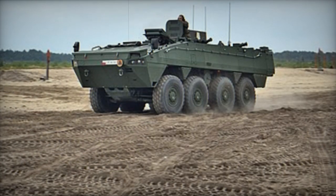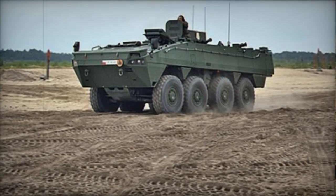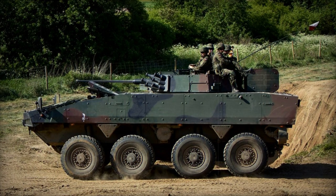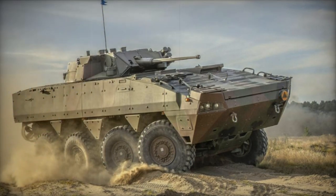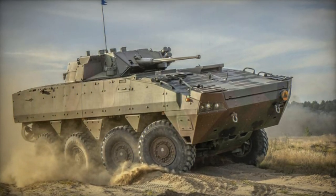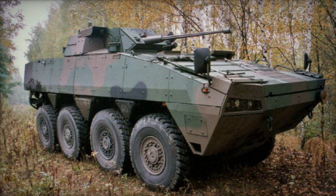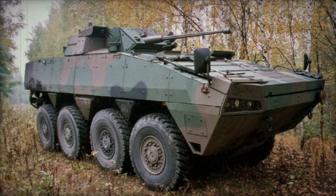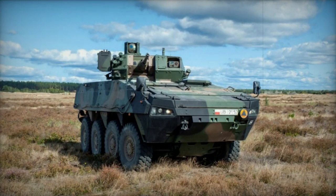Various variants of the Rozomak exist, serving purposes such as ambulance, command post, anti-tank missile carrier, air defense, mortar carrier, fire support, and surveillance, among others. The Rozomak XP represents an enhanced version, boasting improved protection and capabilities, including resistance to 30mm armor-piercing rounds and blasts equivalent to 10kg of TNT. This version is powered by a more potent engine producing 603hp.